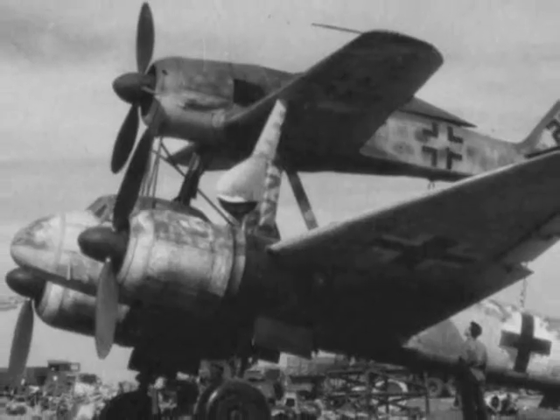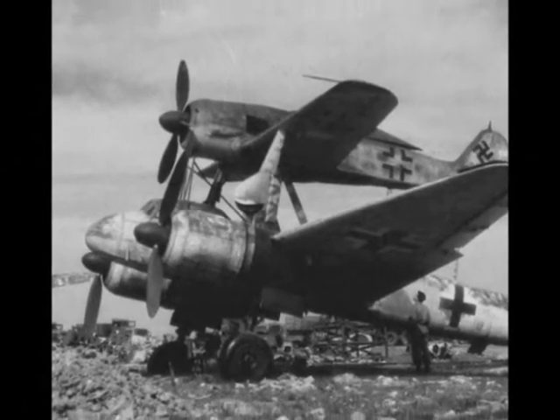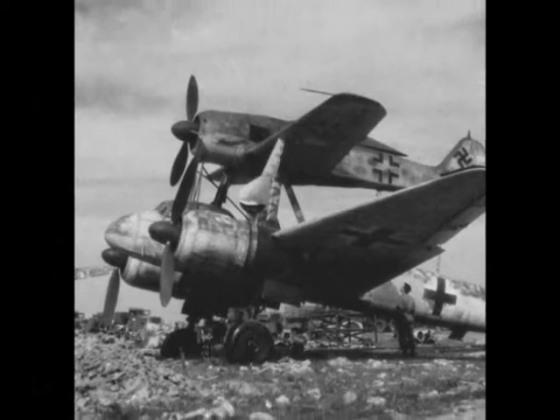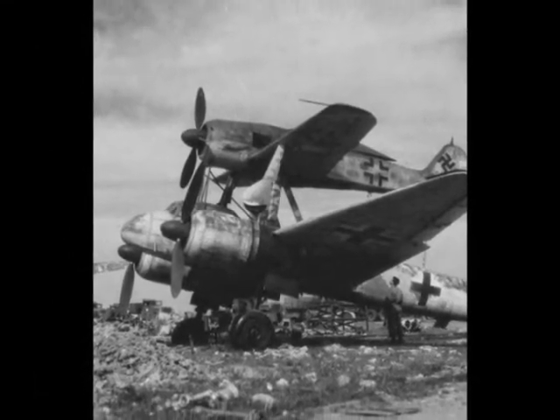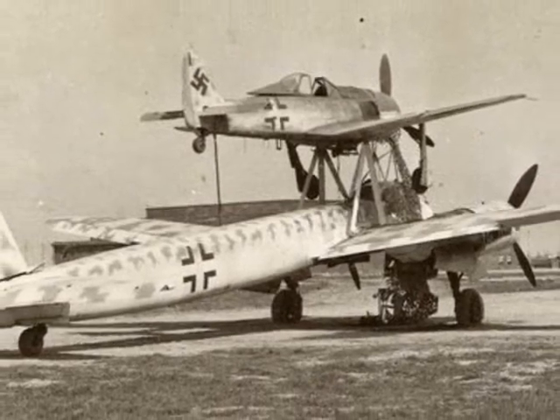Some 250 Mistels of various combinations were built during the war. Initially, older JU-88s were employed, but at the end they used Junkers straight from the factory.